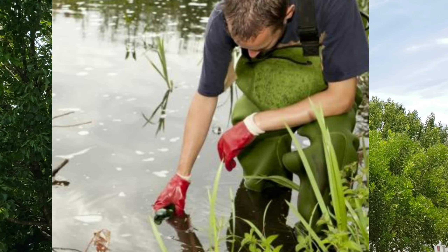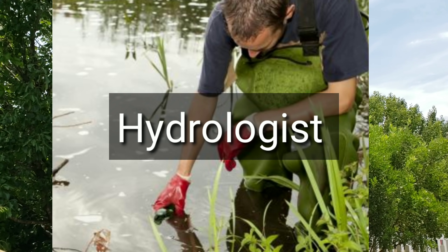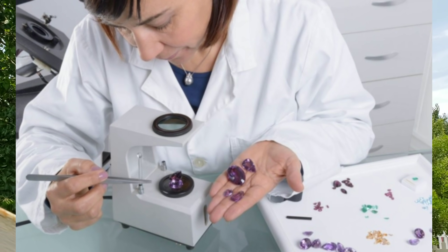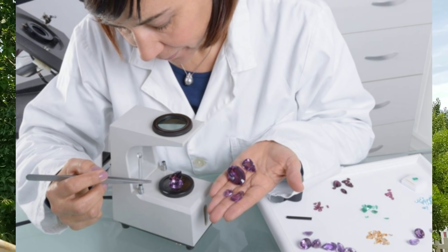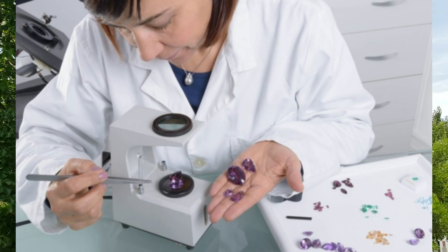A hydrologist is a scientist who collects and analyzes water to study issues such as pollution and groundwater. A gemologist studies beautiful gems. They classify gems and discover new characteristics and the physical properties of stones collected in the field.